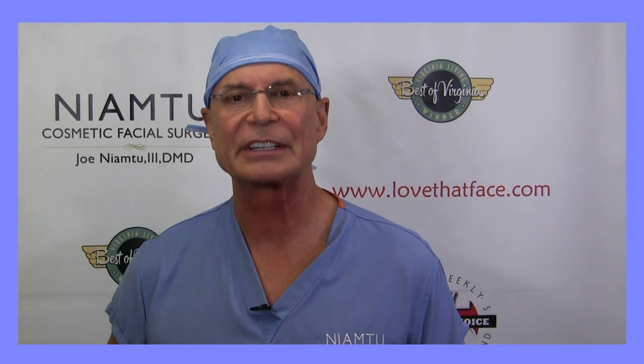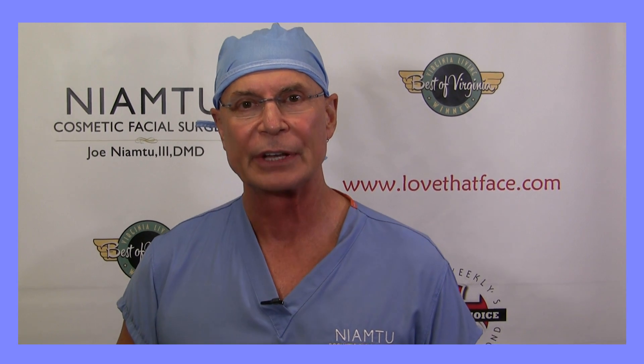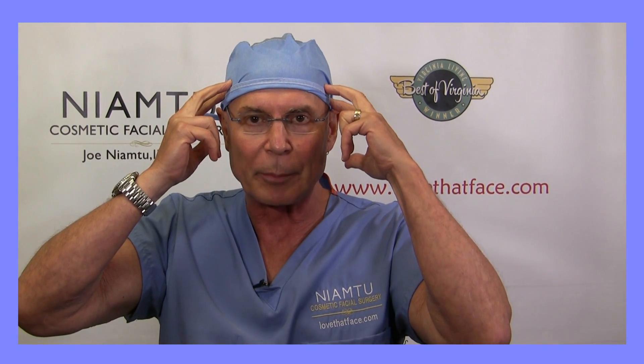Hi, I'm Dr. Joe Niamthu, lovethatface.com. If you follow our YouTube channel, you know we have several hundred videos on various cosmetic surgery topics, and I also offer a for-purchase video series at lovethatface.com for surgeons, students, and interns and residents. So today's a free video, and we're talking about injecting the temporalis muscle for patients that have TMJ,